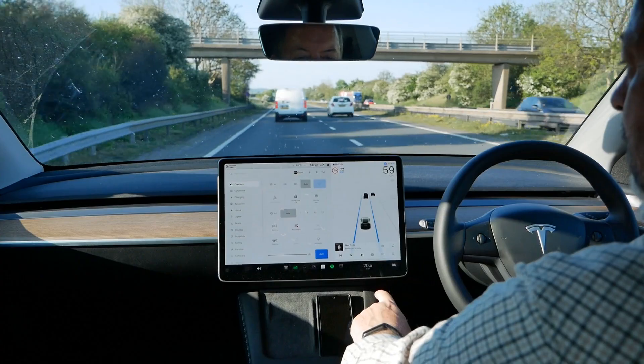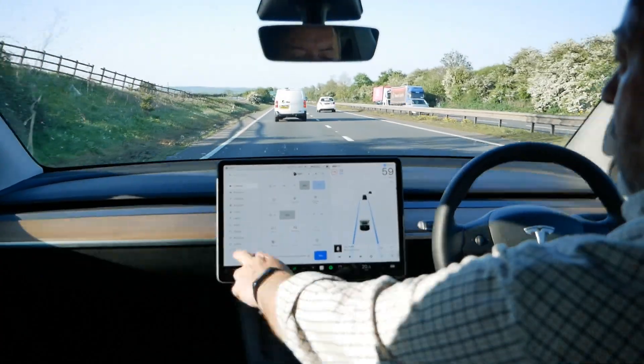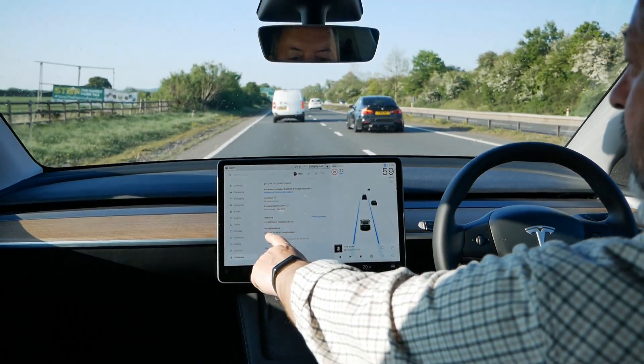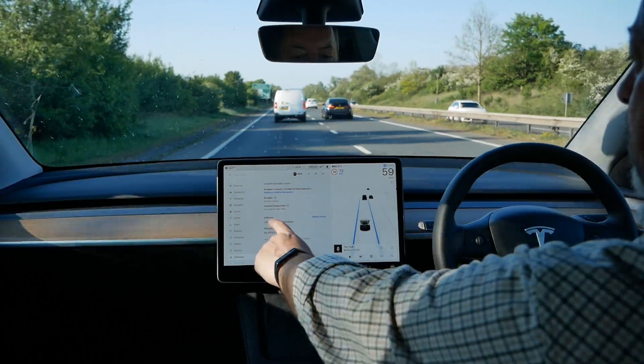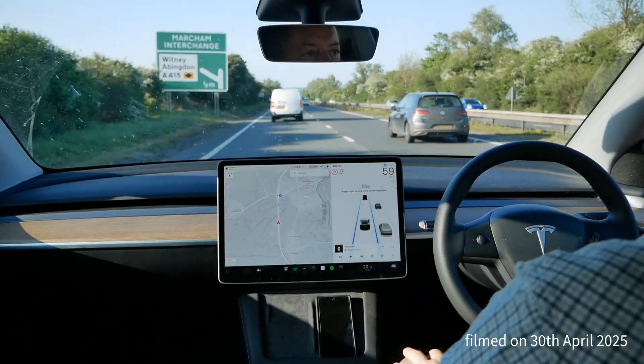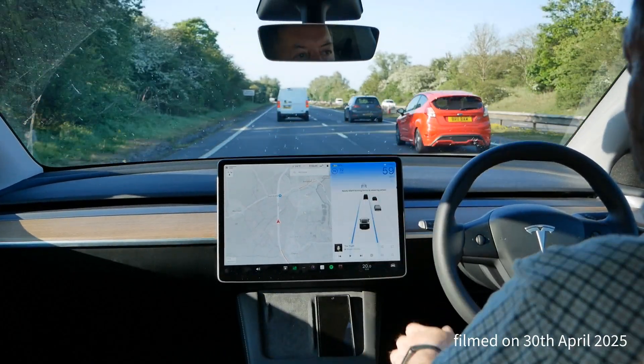I'm not on very current software on this car — I don't have the spring update yet. I'm on version 2025.8.7 and the current version is quite a bit newer than that.